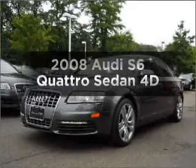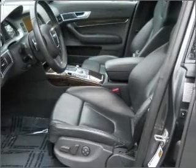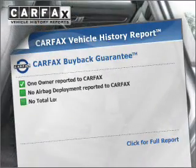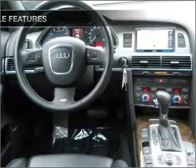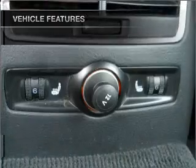Everything you need under one roof with this great vehicle, with a reliable engine connected to a smooth shifting transmission. Rest easy knowing this vehicle comes with a Carfax vehicle history report from Carfax, the most trusted provider of vehicle information. With these notable features, you won't want to miss out on the opportunity to own this amazing ride.